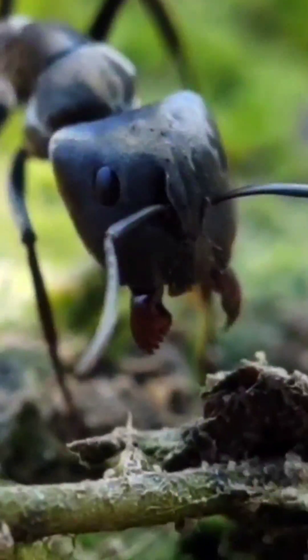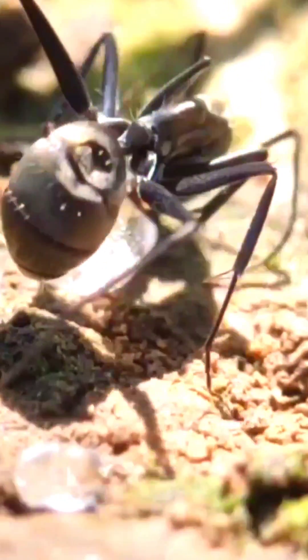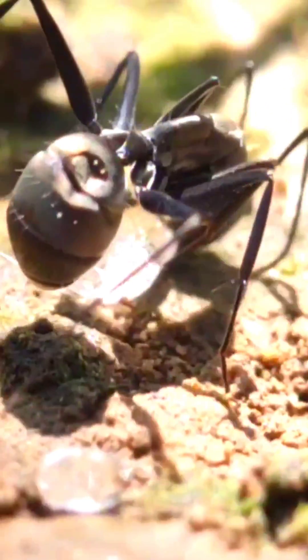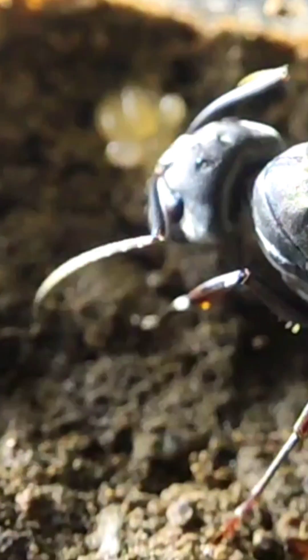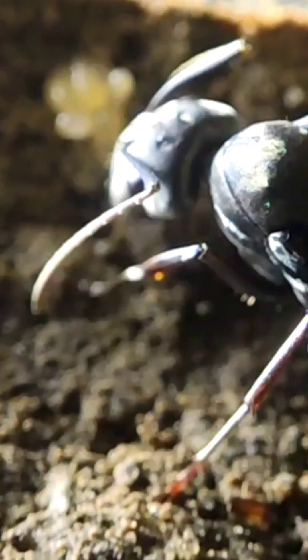The soldiers not only guard the nest but they also guard the workers outside while they are collecting the food. And inside the nest is a big-sized Camponotus parius queen whose work is just to sit inside and lay eggs.